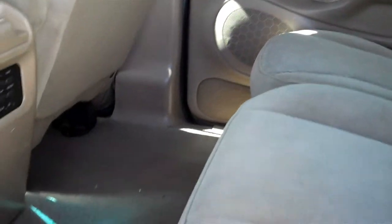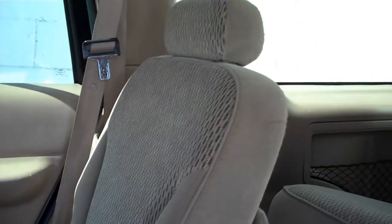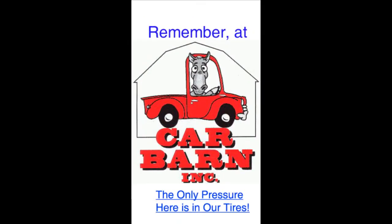Overall, this is a great affordable family and gear transporter and it will come with a three month, 3,000 mile powertrain warranty that is good at any certified mechanic. Thanks again for viewing our Expedition. Don't forget that at Car Barn we never ever charge any dealer fees of any kind. We hope to see you here soon. Remember at Car Barn, the only pressure here is in our tires.